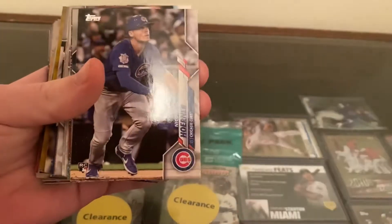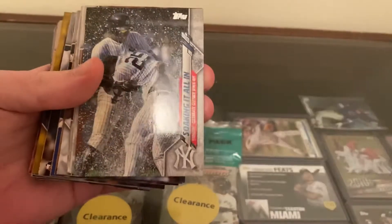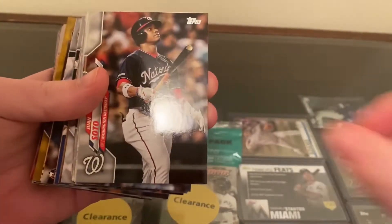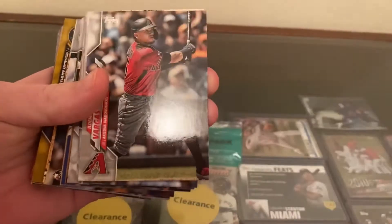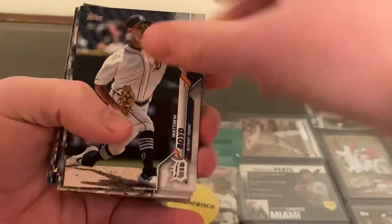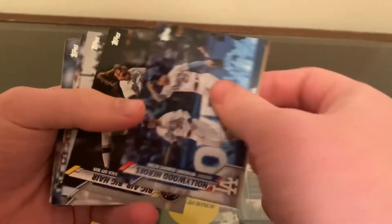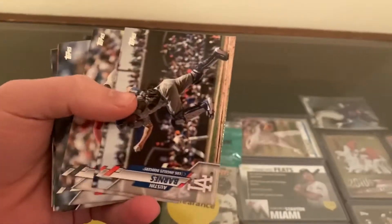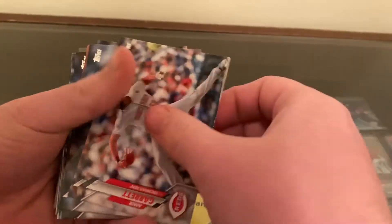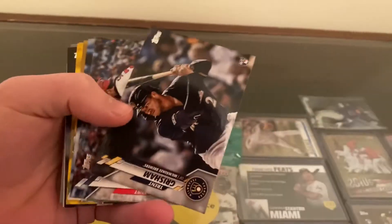We're going to be doing a giveaway. I'm going to announce the Nico Horner rookie when we actually hit our goal. It's going to be fun. It was actually my year goal that I wanted, but you guys kind of just took that and went with it.